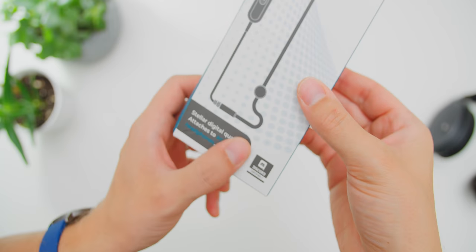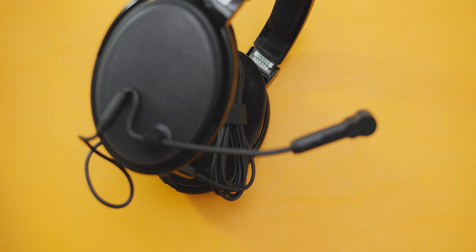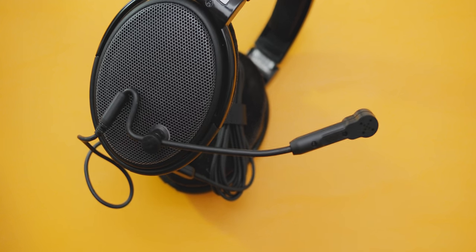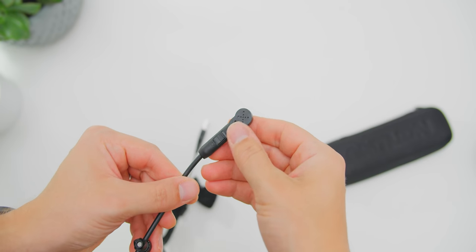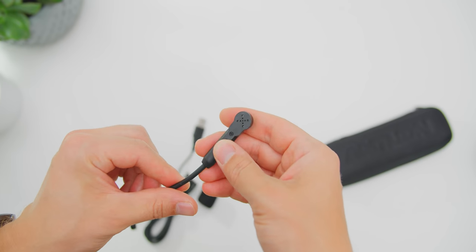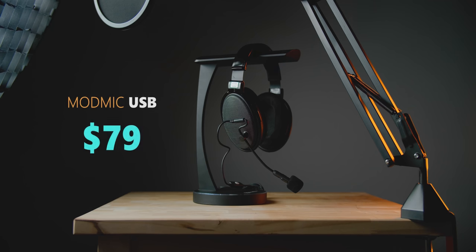The ModMic USB is always a nice addition to your favorite headphones. The magnetic clasp system is brilliant. We get the mute button down the cable that's perfectly in reach, and a dual microphone capsule for noise cancellation or broadcast quality. At $80 it's a compact solution — you just have to deal with the cable.